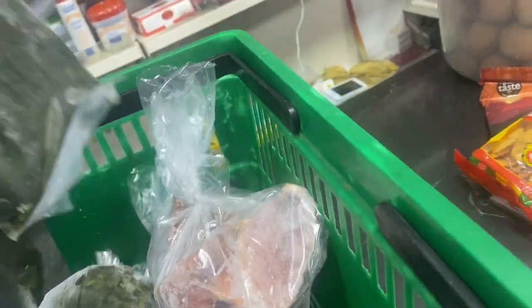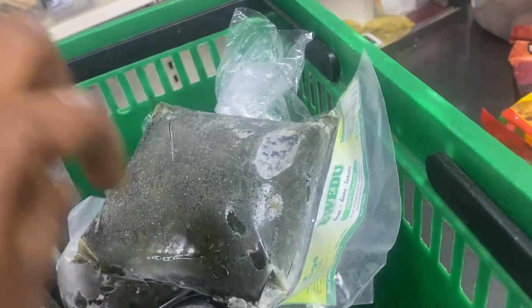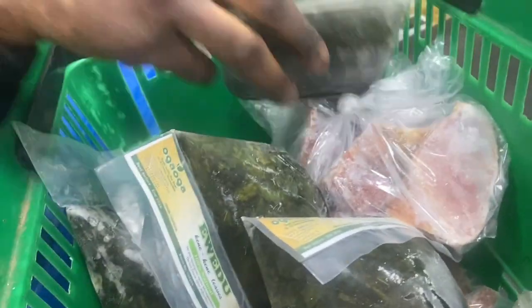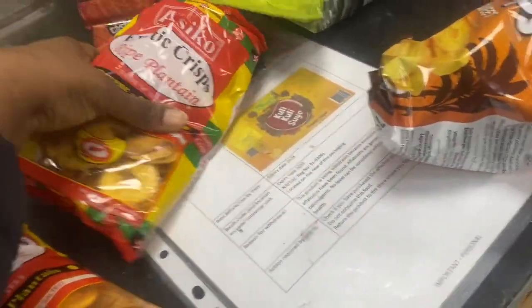This is the smoked turkey, and the shop has a lot. Everything that we've been needing as Africans — he has plantain as well, but I didn't buy that. I decided to pick up some plantain chips instead.